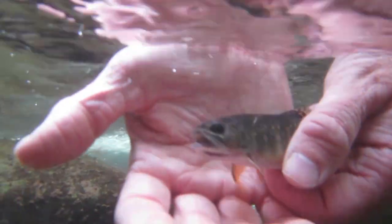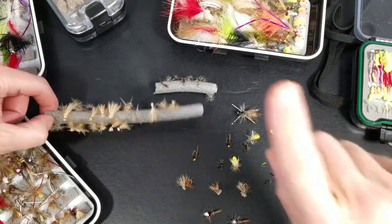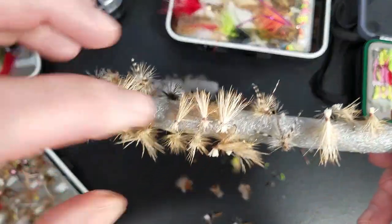We'll get into some close-ups on each of them and then maybe some snippets of catching fish on some of these flies. So let's dig into some close-ups of each of these flies — maybe a half dozen, maybe a little bit more, maybe some bonus flies as well. So number one fly: elk hair caddis.